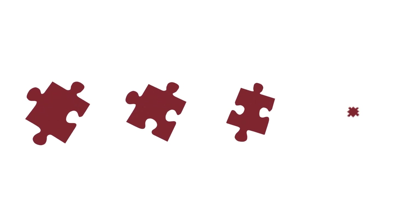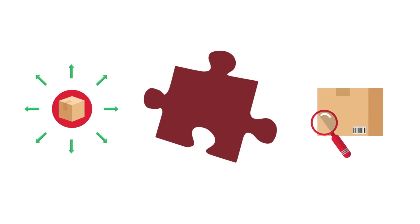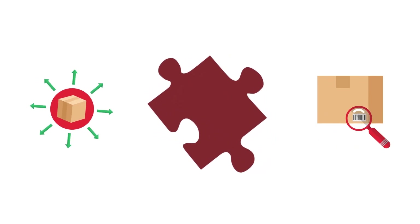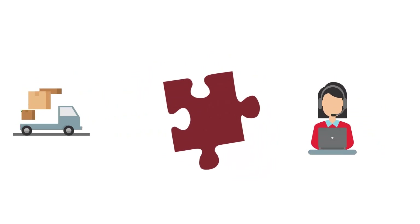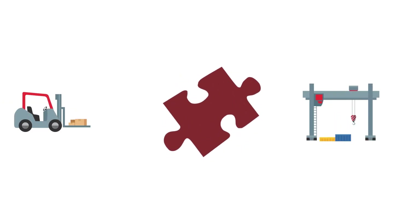Figuring out your packaging needs can be like trying to solve a puzzle. Can your package look good and protect your product? Do you have enough employees to get your products out the door? Can you even find your products in your warehouse?